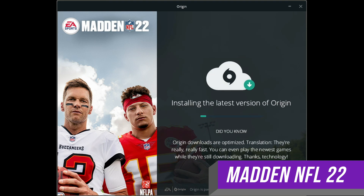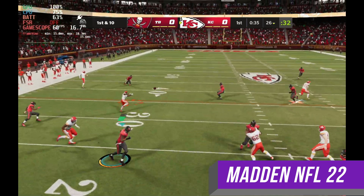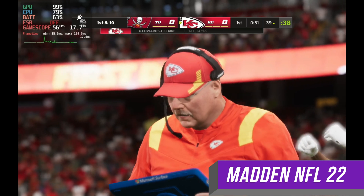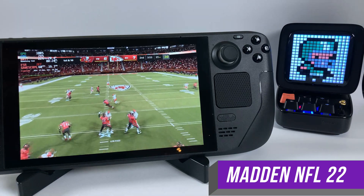All of EA's requests for your data were annoying, but they're unticked by default, so they get points for that. When using the default settings, the game reaches 60 fps easily while using up about 20 total watts, so you can get 2 hours of battery life. You can tweak the settings however you like to get more battery life or to up the graphics a little bit. Overall, if you were looking to play Madden on Steam Deck, you are in good shape.